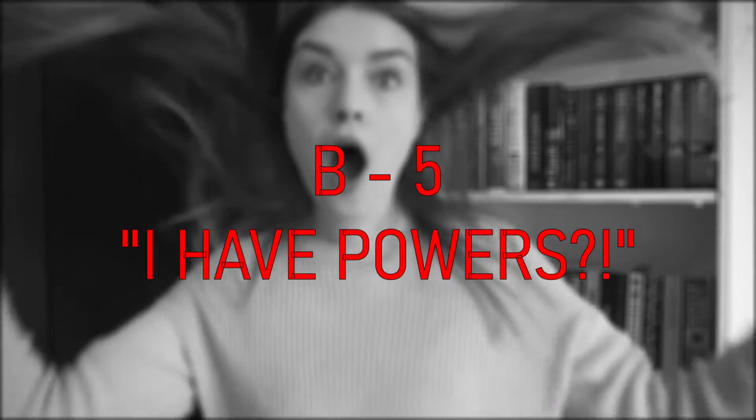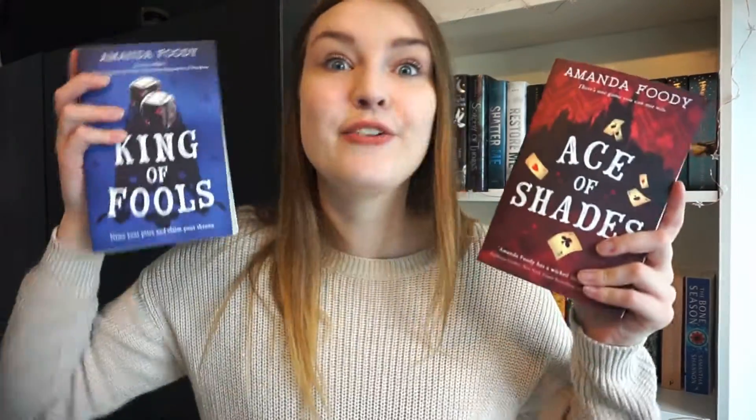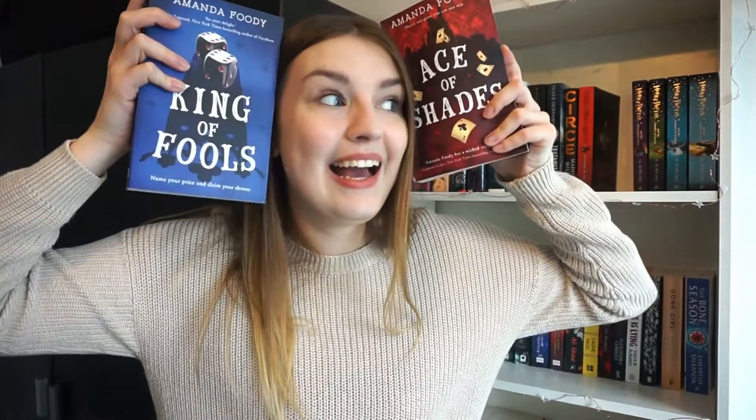B5 — I Have Powers. Jesse makes these tropes so good. Let's go with Ace of Shades by Amanda Foody. It follows Enne, whose mother disappeared, so she goes to the city of sin, New Reynes — which kind of reminds me of New Orleans. There are different kinds of magic and I really want to reread it because it's one of my favorite books of all time but I can't remember much. The sequel King of Fools is out and the third book is coming. The character I'm thinking of starts not knowing their powers but discovers they are way more powerful than they knew.